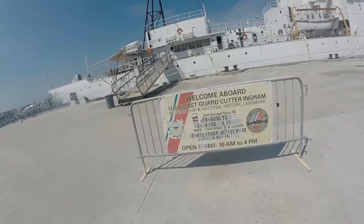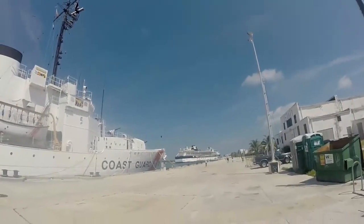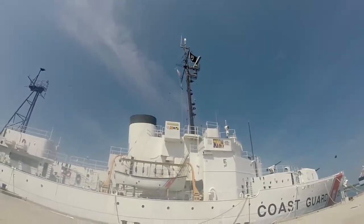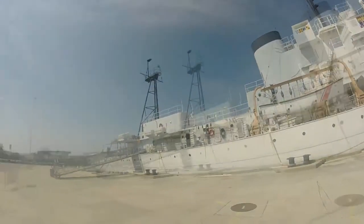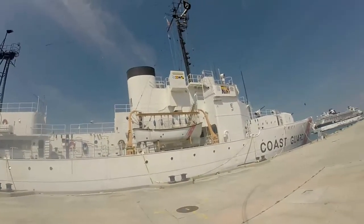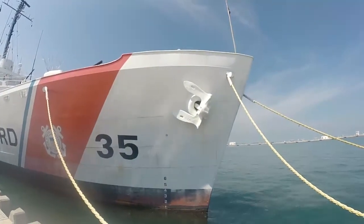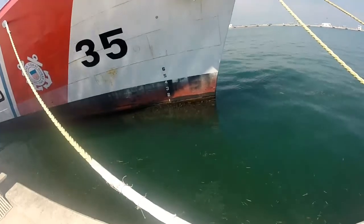The self-guided tour is $10 for adults and $5 for kids. There's a big huge cruise ship over there. Look at the cannons and the spotlight, and the light boat. Wow — 5,000 pounds? That's one heavy anchor. And look at the barnacles on the ship.